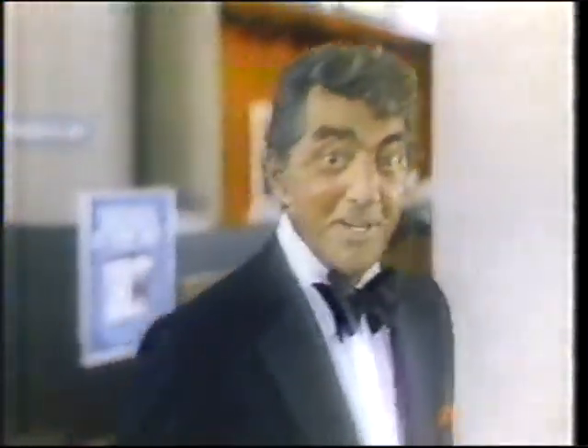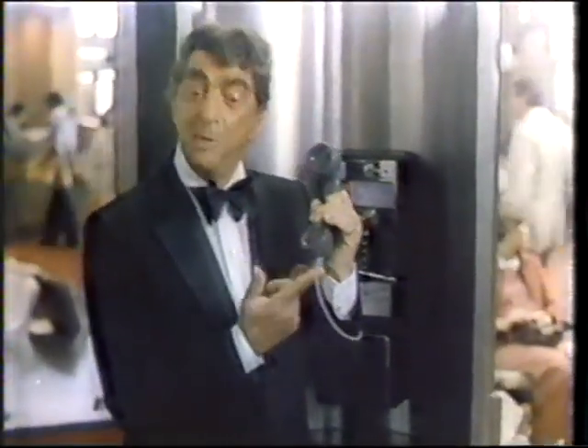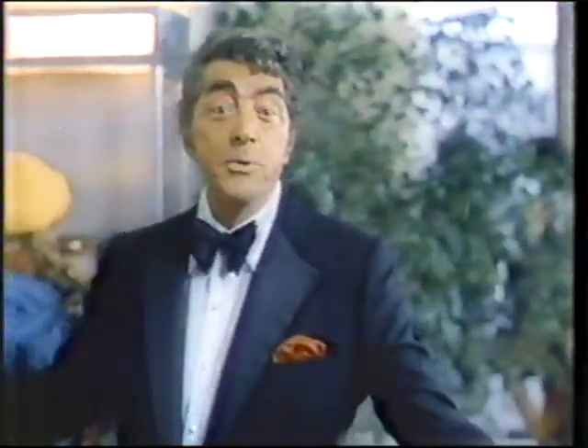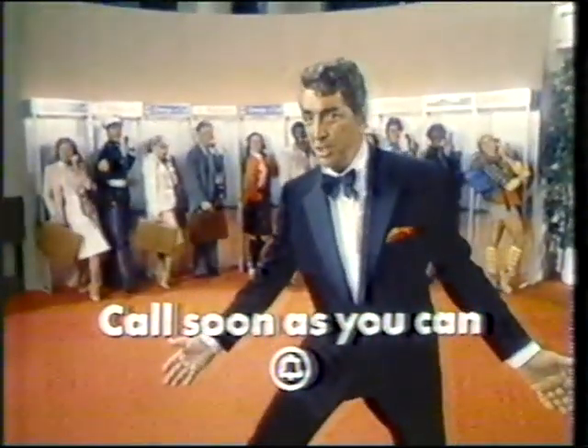Have you ever flown a plane? You've been in an airport. You know, an airport's got something so you can talk to people who aren't even there — the public phone. You can make business calls or important calls. Calling from the airport is so convenient — gives you something to do when there's nothing to do. All you people in motion, here's a good notion: all over the land, call soon as you can.